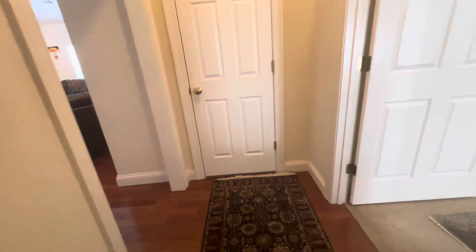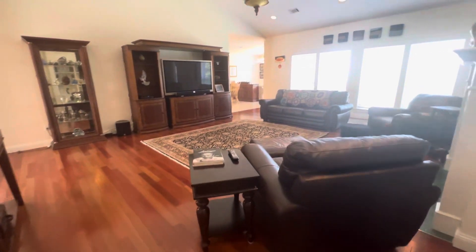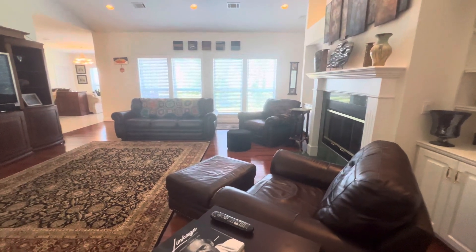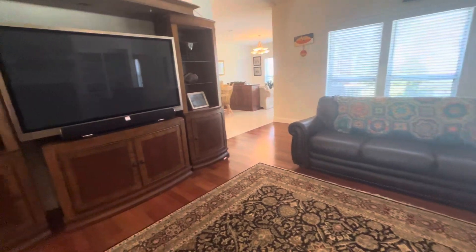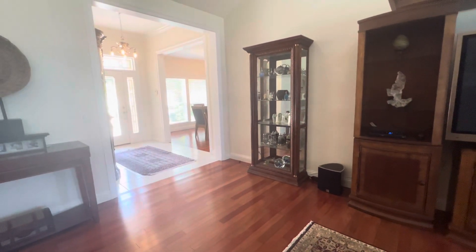Again, we're in the Mackie Bluffs subdivision at 3078 Pelican Lane, Pensacola, Florida, zip code 32514. Four bedrooms, three full baths, over 3,500 square feet on a little over a third of an acre lot. Thanks for touring and have a great day.